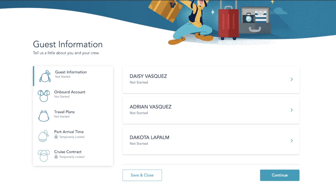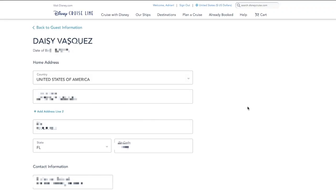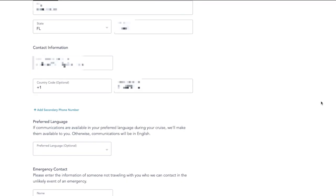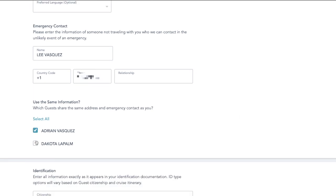On the screen you should see a list of every passenger in your stateroom. For us, we have three guests including my mother, Dakota, and myself. We're going to start with my mother. The first thing you'll see is where you fill out your home address information, your email address, and your phone number. If English is not your first language, you have the option to change your preferred language. You are also going to be asked to provide an emergency contact — this is who Disney Cruise Line will contact if anything happens to you on the cruise. I always recommend using the same emergency contact for every person in your stateroom. I have my dad listed since he's staying home, and we check the boxes letting Disney know to contact him for any member of our party.